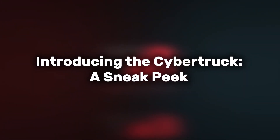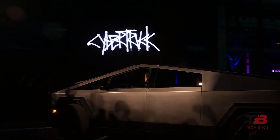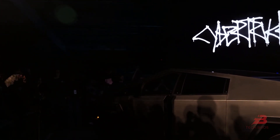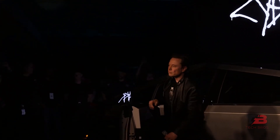Introducing the Cybertruck — a sneak peek. The highly-anticipated delivery event for Tesla's Cybertruck unfolded amid a whirlwind of excitement, with an astounding 2 million pre-orders amplifying the anticipation before the grand reveal. Initial reactions to its unconventional design were a mixed bag: while some hailed its futuristic aesthetics, others remained skeptical. However, as the event progressed and insights unfolded, perceptions evolved, shedding light on the truck's unique appeal.